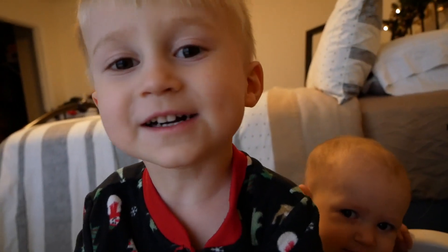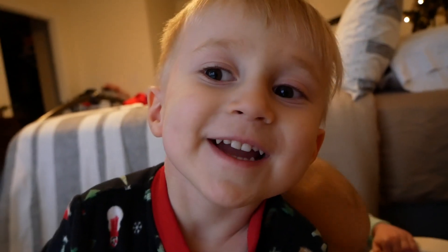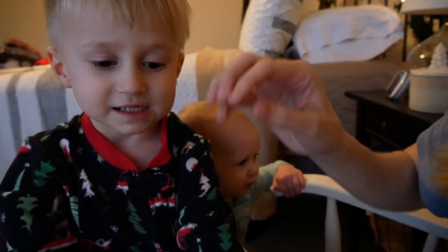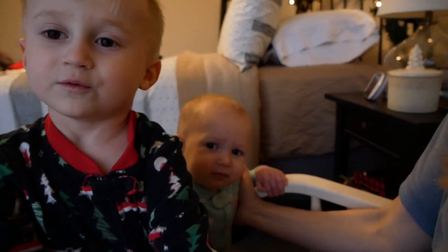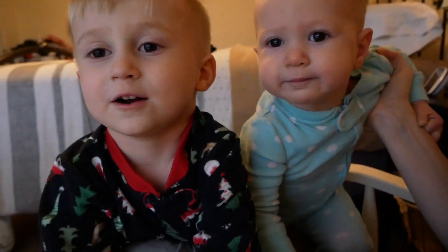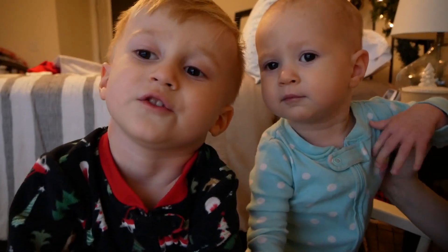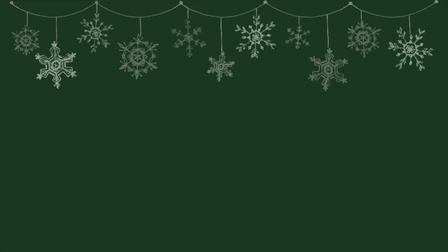Thank you guys for watching and I will be talking to you in the next one. Why don't you tell everyone what Christmas is about? 'Christmas is about Jesus celebrating his birthday.' See you later, bye bye!